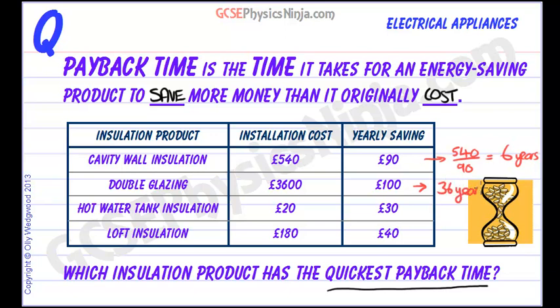Wow! That's going to take a long time before you start to see it paying for itself. So think carefully about installing double glazing. However, it does make the house look a lot nicer.